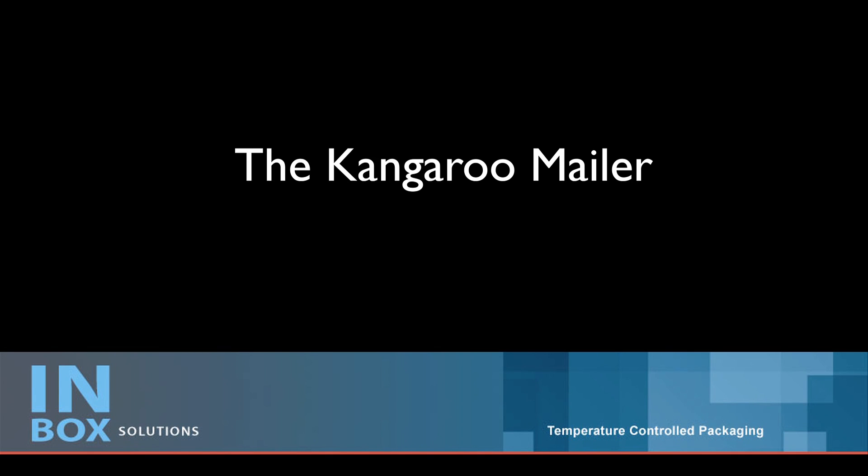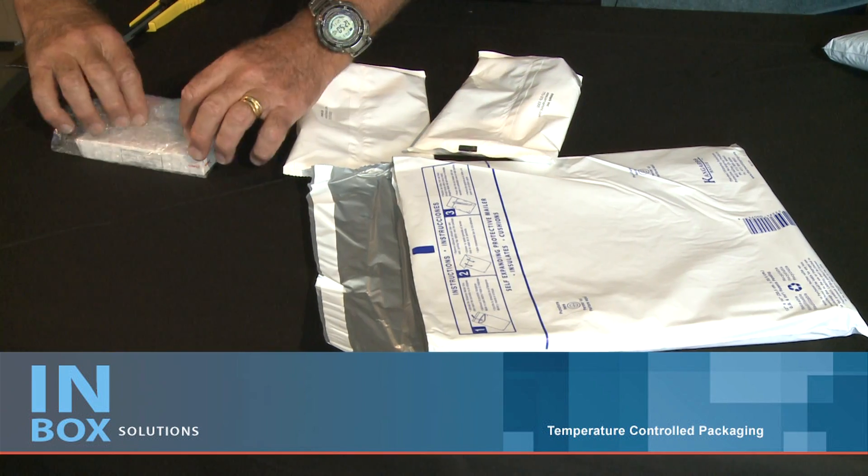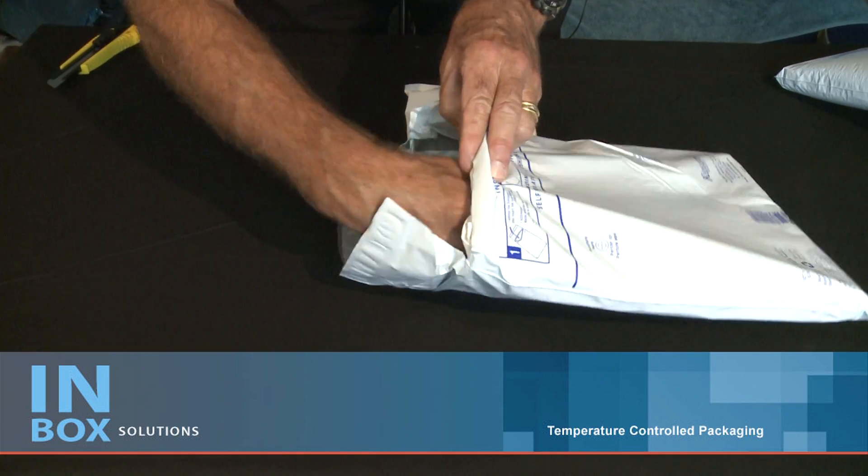Hi, welcome to Inbox Solutions. Here at Inbox Solutions we specialise in validated, temperature controlled packaging solutions for the pharmaceutical, life science and food industries.